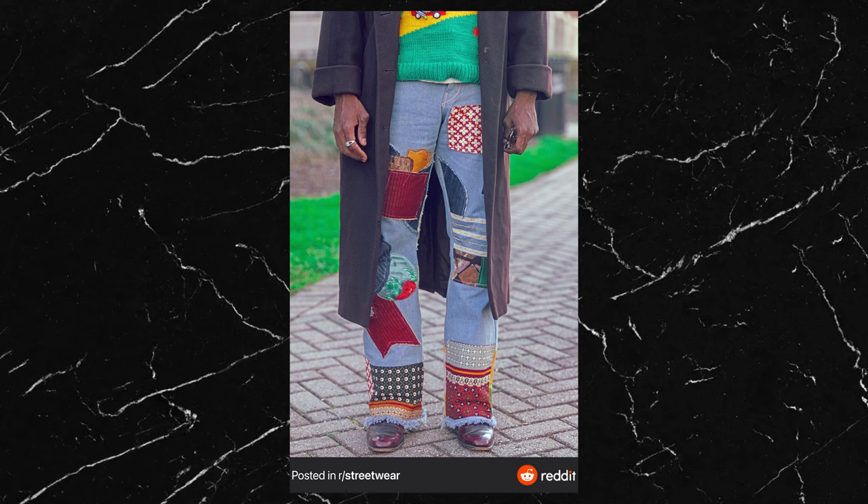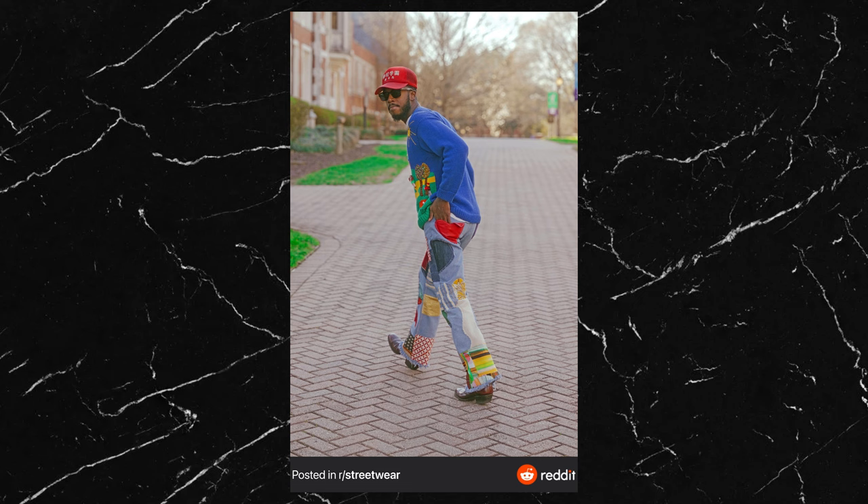The pants are definitely the star of the show. He says they're custom patchwork jeans and I'm not sure if he made them himself or had someone else make them, but they are so well done. Patchwork is definitely going to be really popular in 2023 — it's difficult to get right because it can come off as a bit naff, but these are stunning. The shape of the jeans is really nice too; they look like a pair of boot cuts with perfect fraying at the hems. I wish he would have said what brand the base jeans were because I want some in every colour.